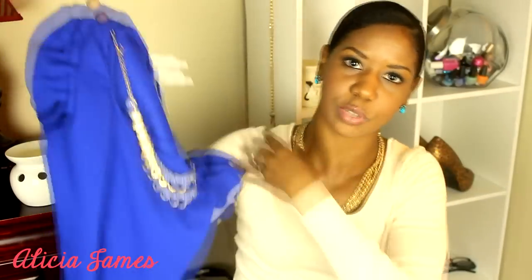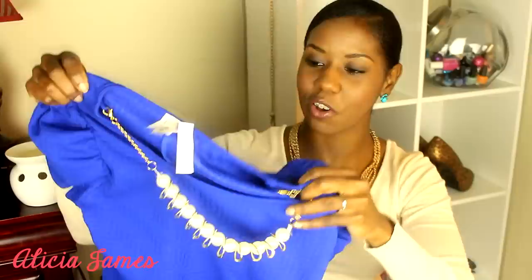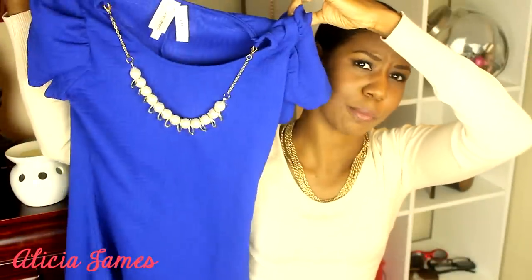Lately I've been experimenting with colors more. I have colors I like to stick to — I love black, I like pink but I don't wear it all over my body. I usually go towards black or nude, brown, stuff like that. So I really liked the little pop of color, and it was blue. This top was also $15.99.